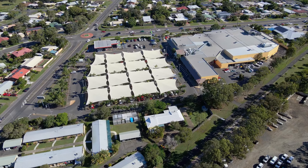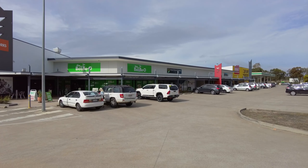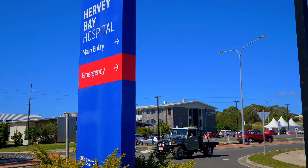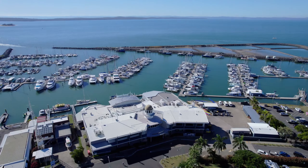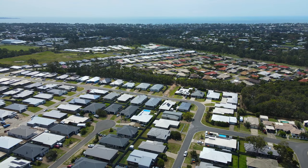Nearby amenities include the Urangan Central Shopping Centre, Airport Precinct Shopping Centre, Sporting Grounds, Aquatic Centre, Medical Centre, Marina, Hervey Bay Boat Club, Beach, and the iconic Urangan Pier — all only a short drive away.